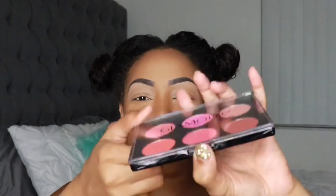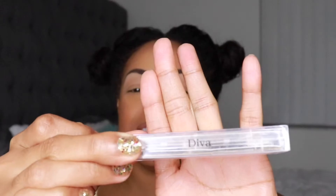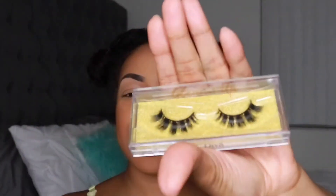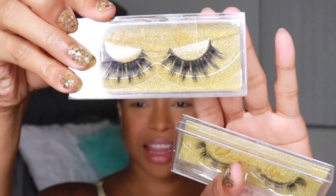I'm going to go in with her blush palette, which I cannot wait to try — I love blushes. I'm also not sure if I'm going to use her Diva Lash, which is super pretty, or her Glamour Lash. It's Friday, so I don't know if I want to be extra flirty or just kind of monotone and cute — we'll see.